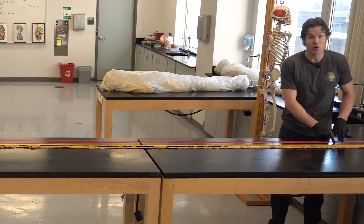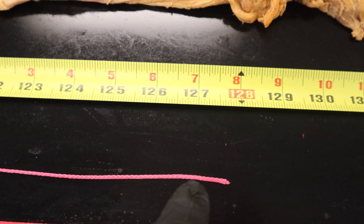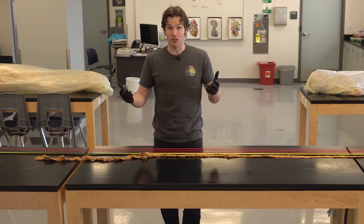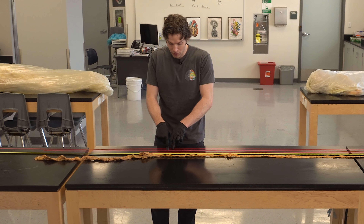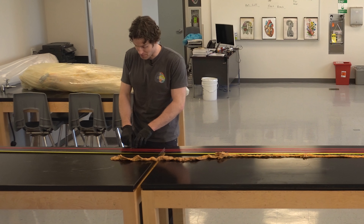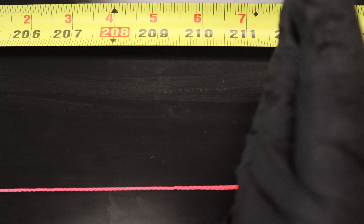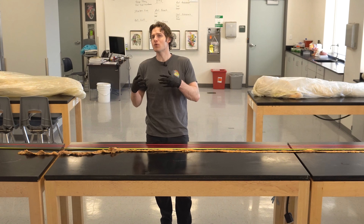We are finally all set up with three strings representing three different small intestines, plus the original small intestine out on the table still for viewing. Starting with the first string — small intestine number one — we already knew that was about 10 feet 7.5 inches, and we can see that on the tape measure. Moving to the second string, from the third intestine measured, it comes to about 13 feet 2.5 inches. And the third string — small intestine number two — gets to about 17 feet 8 inches. So there's some variation between these three, and we didn't quite get to 20 feet.